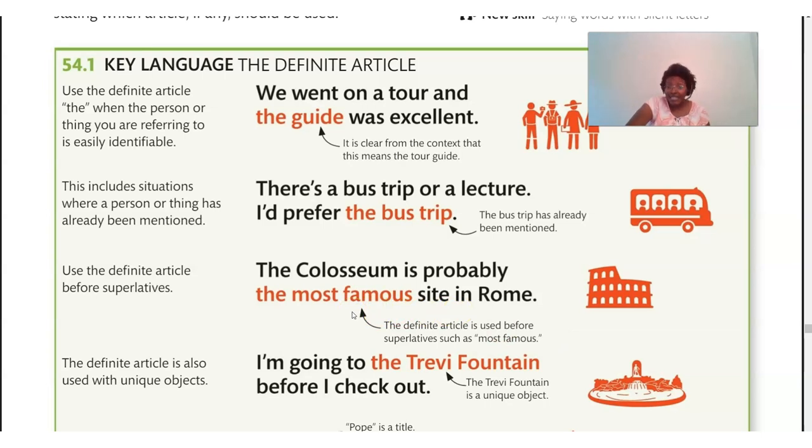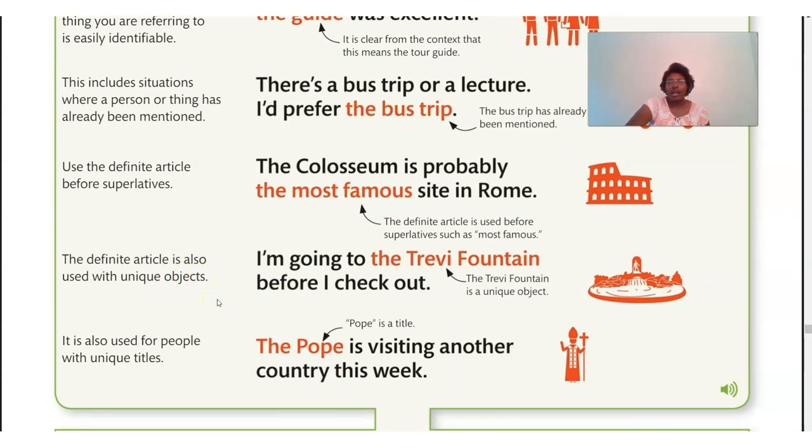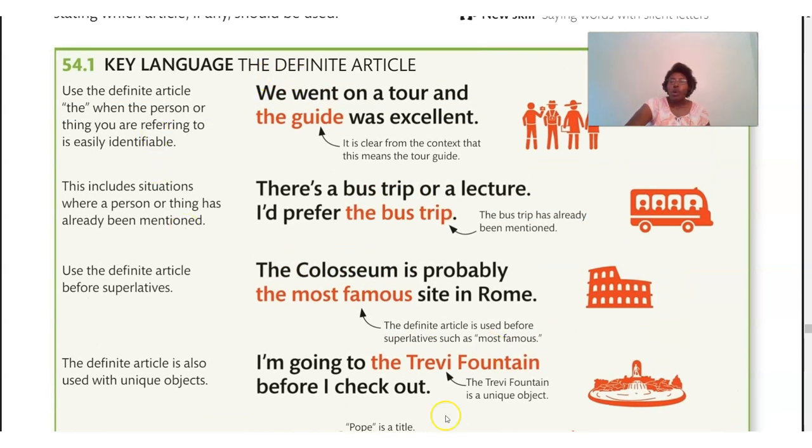The definite article is also used with unique objects — for example: 'I'm going to the Trevi Fountain before I check out.' It's also used for people with unique titles, such as 'The Pope is visiting another country this week.' Does anyone else have the title Pope? No — it's just one man. So: the Pope, the President, the Mayor. With a unique title, we need the definite article 'the.' These are all the reasons why you need 'the.'